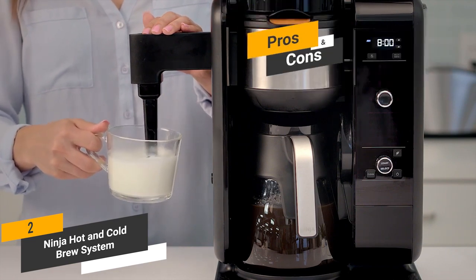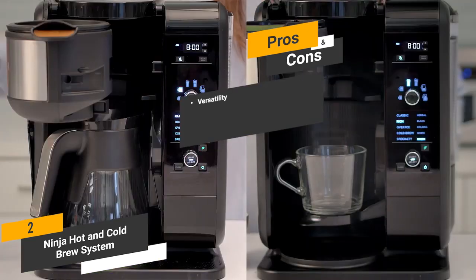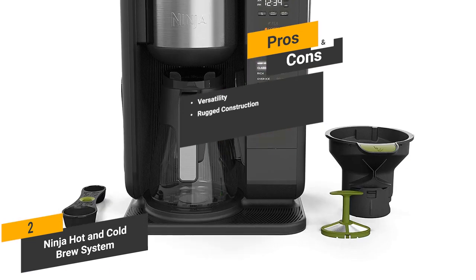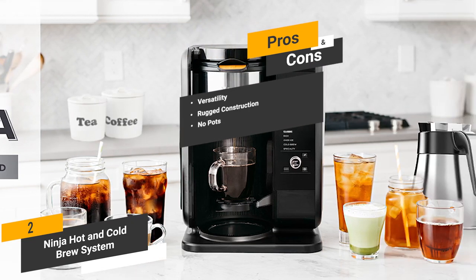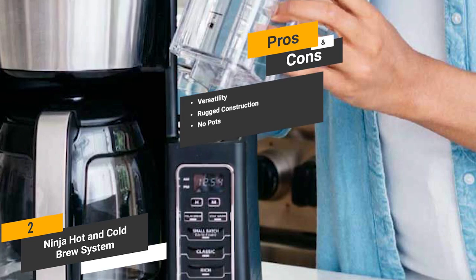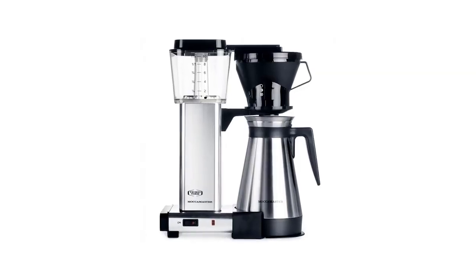Some of the pros of this coffee maker include versatility — you can make lots of different types of coffee and tea drinks, so your options will not be limited. The rugged construction and premium materials will ensure years of reliable use. One of the best things is that there are no pods required, so you can use any brand of coffee you want. One con is that the water reservoir is somewhat prone to leaking.